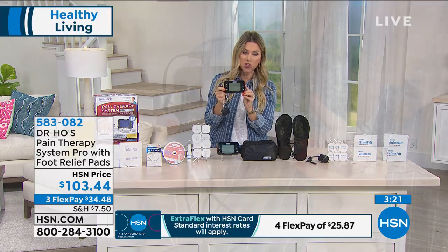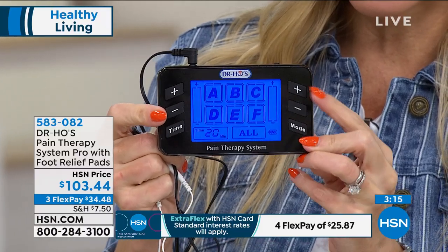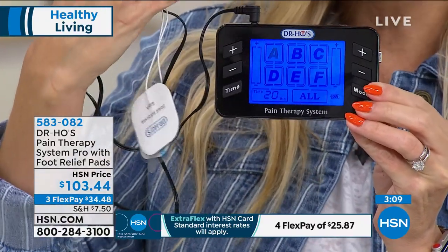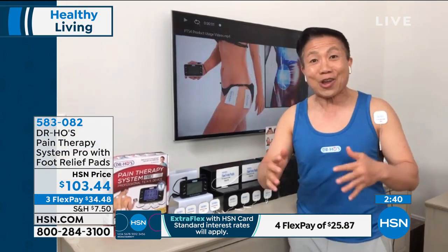This is so easy and lightweight — you can literally put it in your pocket. You've got your locations, times, modes, intensity, plus and minus. That's all you need. Put those pads anywhere you have pain. One of my favorite things is not only can you put it wherever you want, but you can use it as many times as you want — maybe Monday through Sunday. This is safe enough to use every single day. It is drug-free. You can send this to your grandparents and not worry about them overdoing it — even if they're already taking medication.